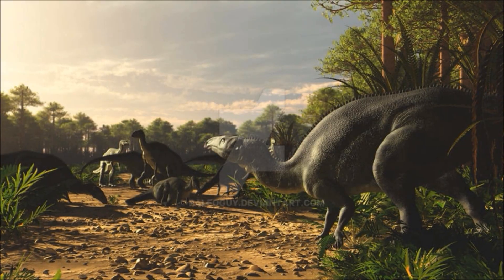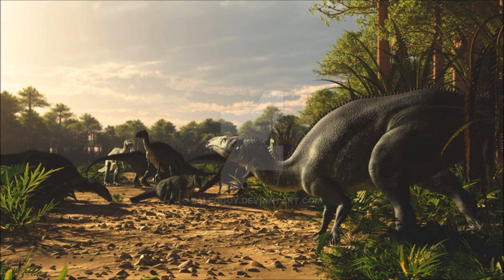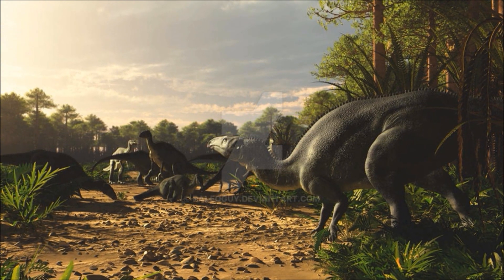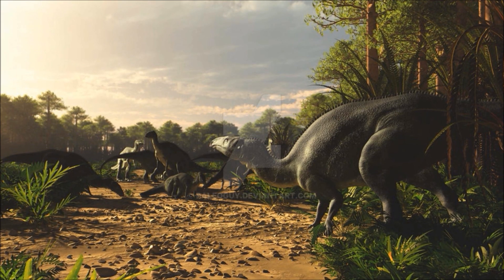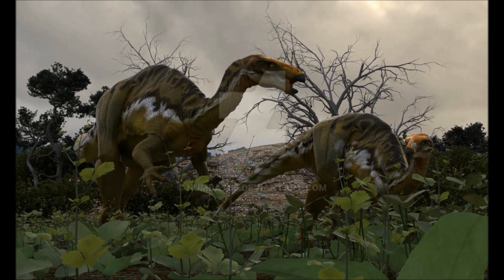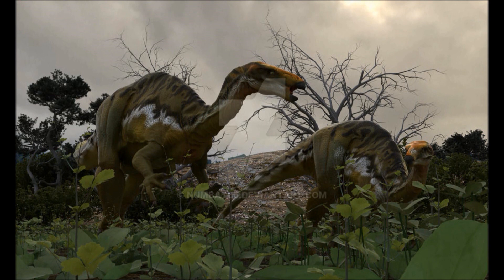Even with plenty of food around, scuffles do happen from time to time. Males especially don't like other males getting close to them, though this usually starts and ends with a verbal warning in the form of a quick grunt. Today, however, one interaction goes beyond the warning. One male grunts at another to move on, but the second male ignores him. The first lets out a loud bark, and the second challenges with his own bark.